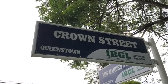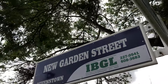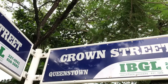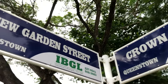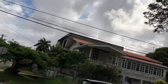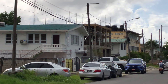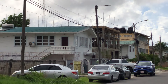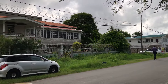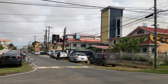Here we are on Crown Street — somebody in the comments asked me to take a little walk down Crown Street. That's Crown and New Garden Street. There's more construction here on Crown Street. That building is a residential building — looks like it's going to be three floors and they're using concrete pillars.